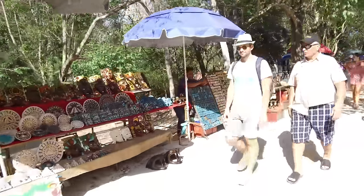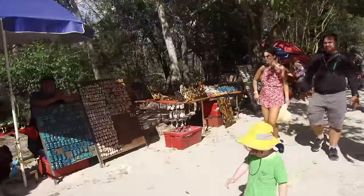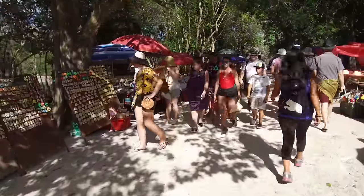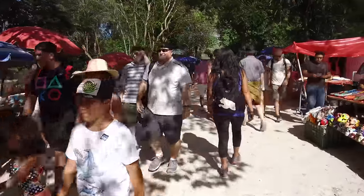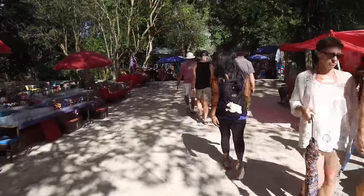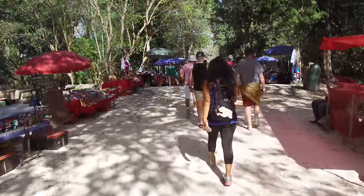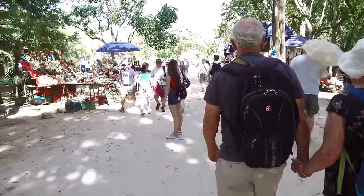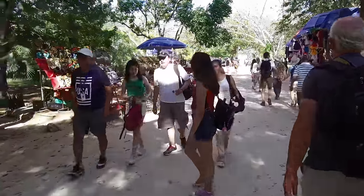Hi, this is Brian Forster and this is the last part of a nine-part series about our explorations of ancient sites in Mexico in February of 2019. Today we are at Chichen Itza and we're going to see the ancient site if we can get through all of these vendors.